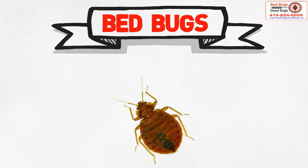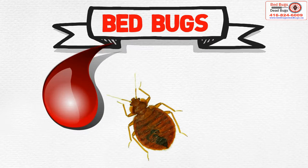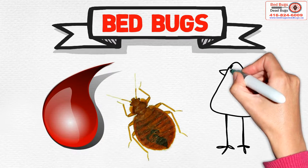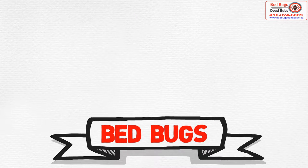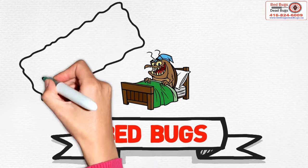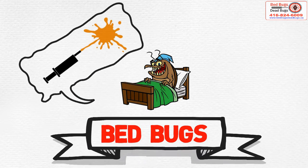Bed bugs feed mainly on the blood of humans, but also suck blood from other animals and birds. Bed bugs usually feed at night, when people are asleep. As they feed, they inject a salivary secretion into the wound.